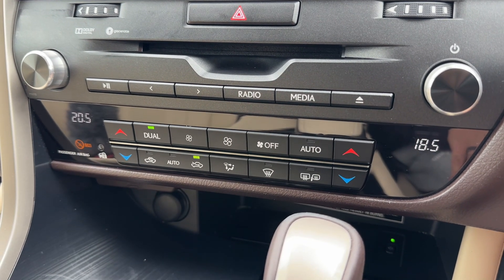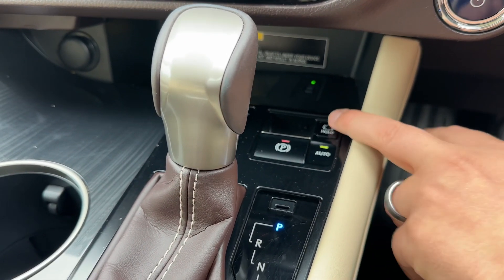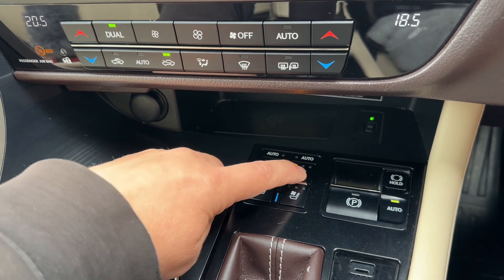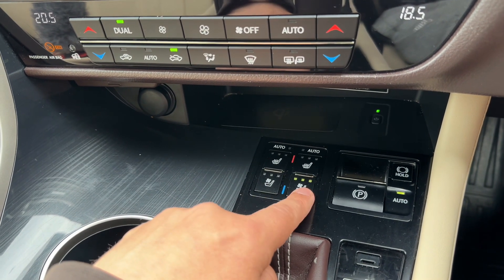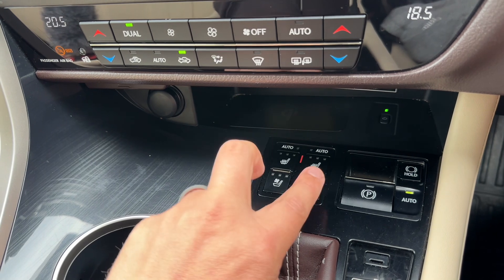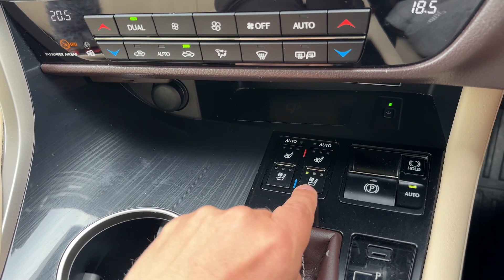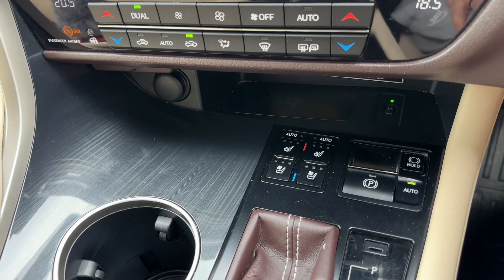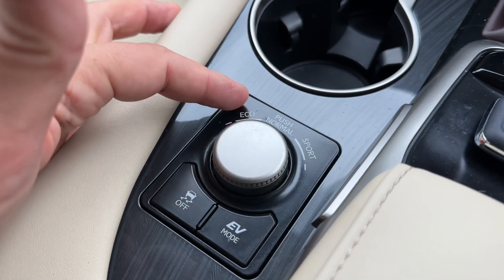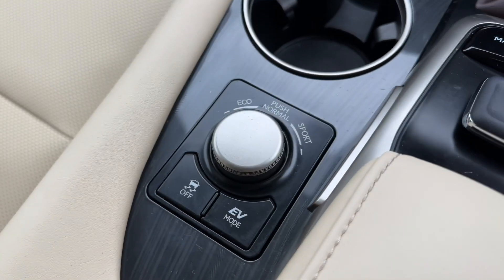The car will take full control to maintain those two temperatures for you. Any manual adjustment will instantly override auto. We have a 12-volt charging socket just here and some storage underneath. We have an electronic handbrake with auto hold function, and we have heated driver and passenger seats — as well as cooled seats, which are fantastic particularly in the summer months. You can let the car determine the amount of cooling or heating, or override that manually. We have the gear lever for the fully automatic gearbox, and over here you can put the car in Eco, Normal, or Sport mode. You can also turn off the traction control and, if there's enough charge, force the vehicle into electric vehicle mode.